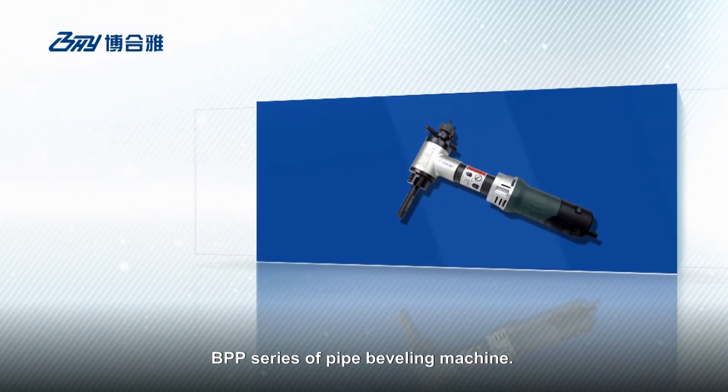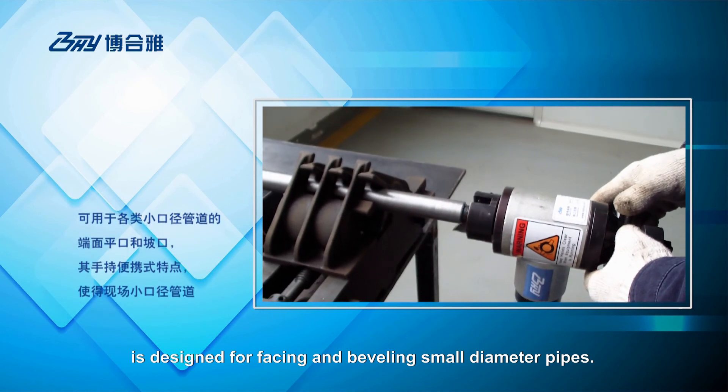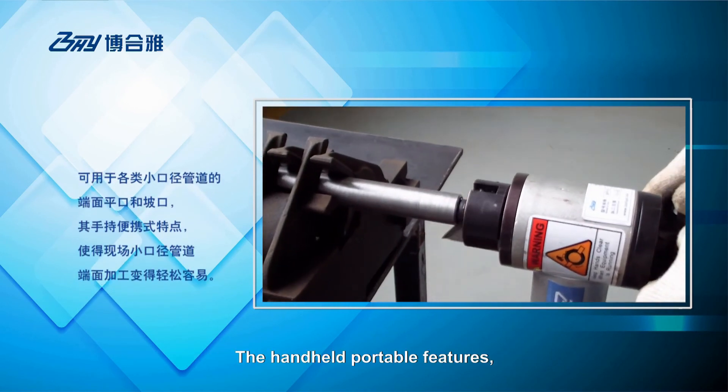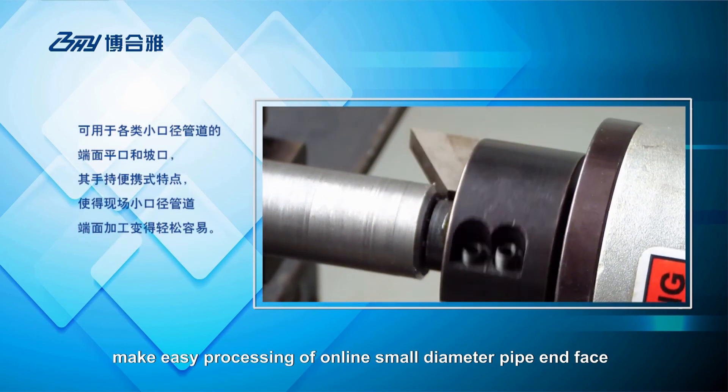BPP series of pipe beveling machine is designed for facing and beveling small-diameter pipes. The handheld portable features make easy processing of online small-diameter pipe end face.